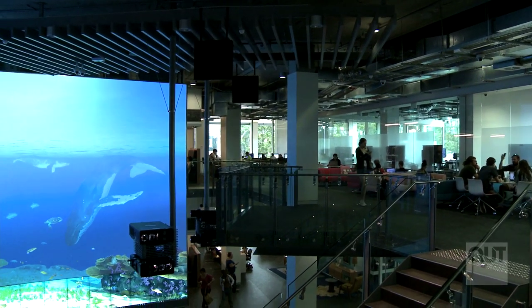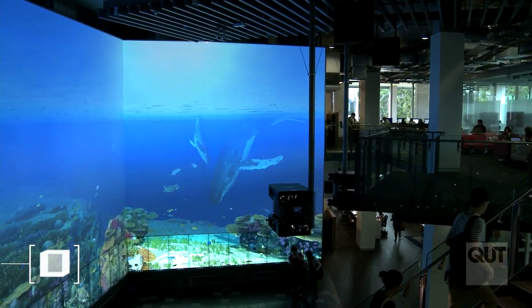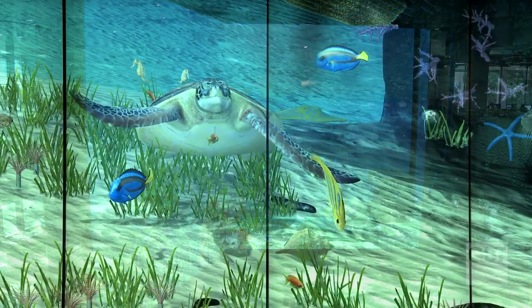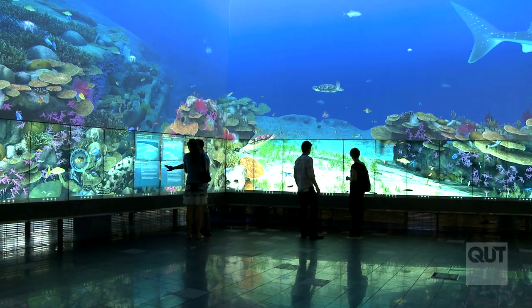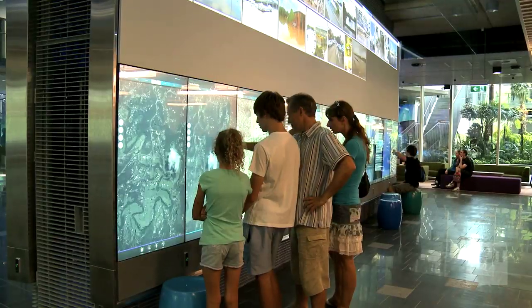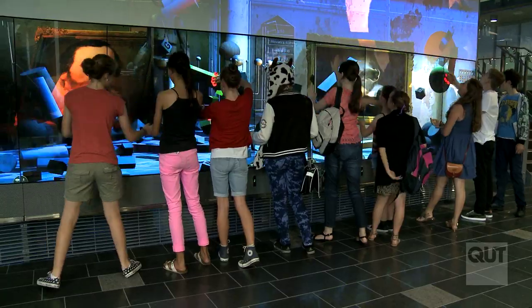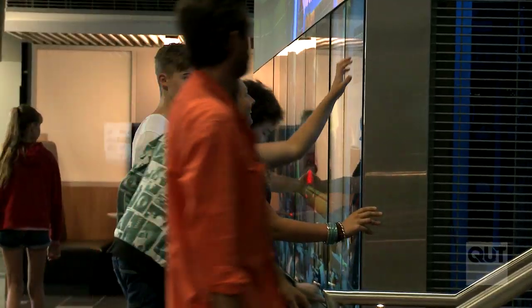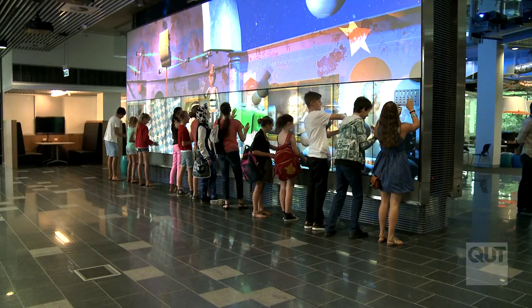Just inside the impressive entry doors is The Cube — one of the world's largest digital interactive learning and display spaces. It is part digital display and part science lab, with content that provides a visual and interactive representation of QUT's research. Through workshops, labs and digital tours, The Cube transforms the way high school students engage with learning in science, technology, engineering and mathematics.